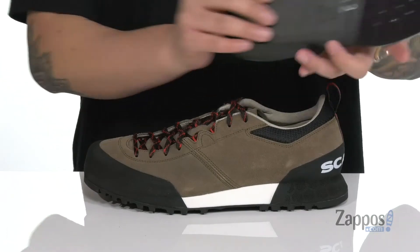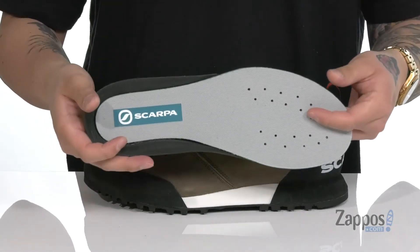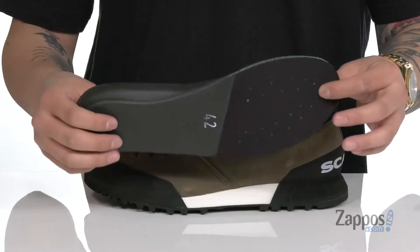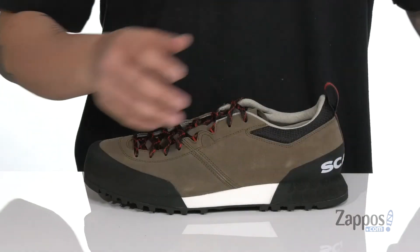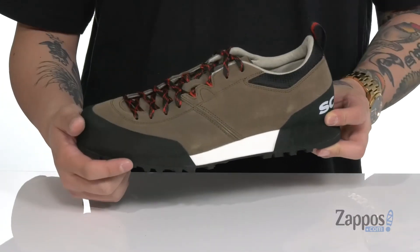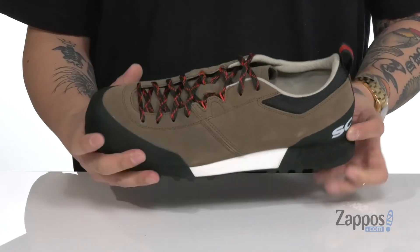A soft micro suede lining and a removable comfort cushioned footbed help absorb shock and keep you comfortable with each and every step. It also has additional support at the heel area and perforated detailing for additional breathability. This all sits on top of an EVA MP midsole for further shock absorption and comfort.